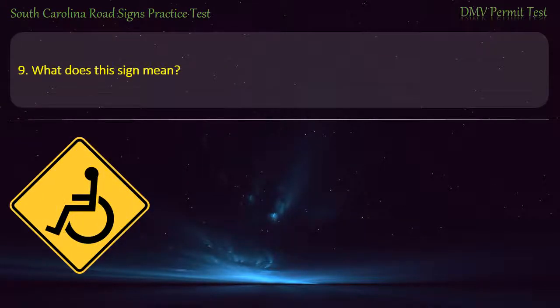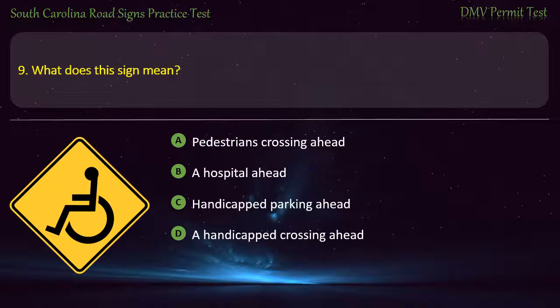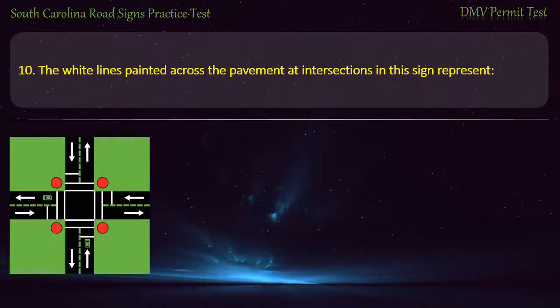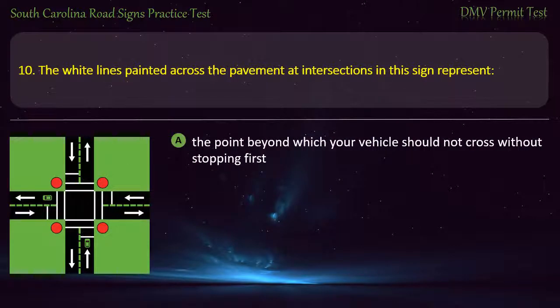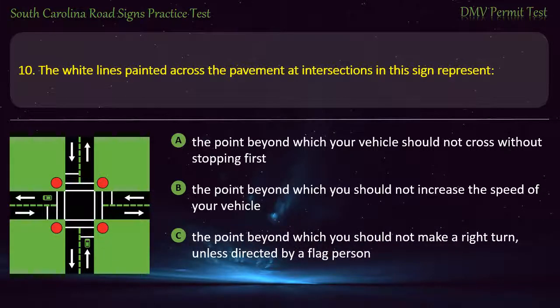Question 9. What does this sign mean? Pedestrians crossing ahead; A hospital ahead; Handicapped parking ahead; or A handicapped crossing ahead. Question 10. The white lines painted across the pavement at intersections represent: The point beyond which your vehicle should not cross without stopping first; The point beyond which you should not increase the speed of your vehicle; or The point beyond which you should not make a right turn unless directed by a flag person. Answer: The point beyond which your vehicle should not cross without stopping first.